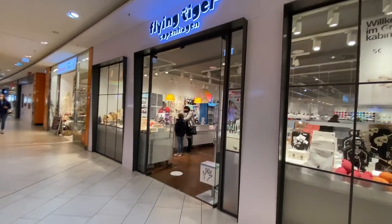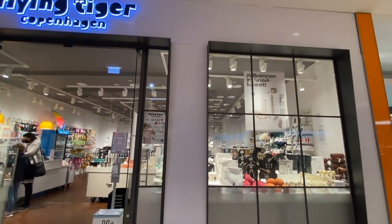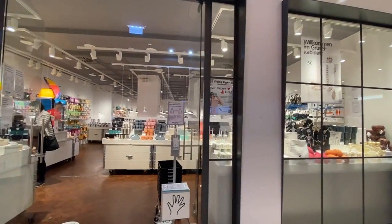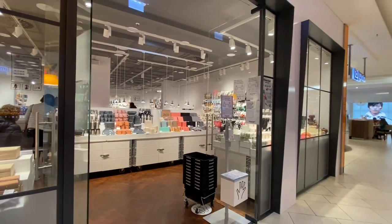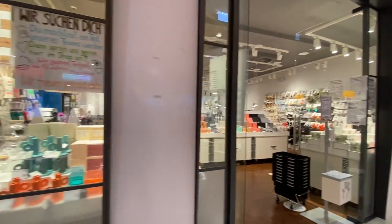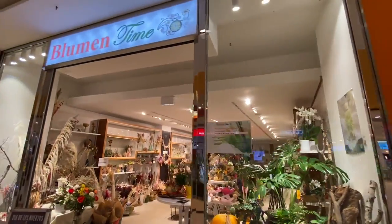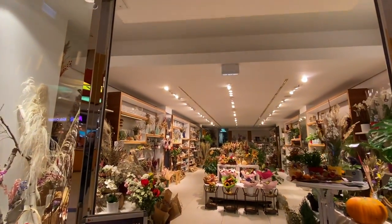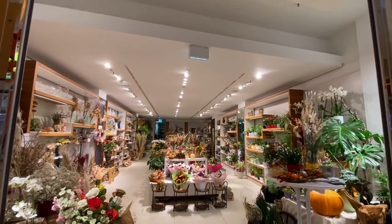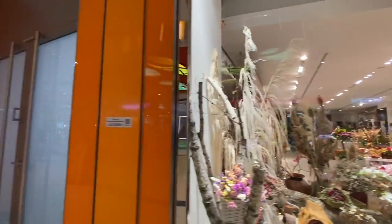Flying Tiger Copenhagen — I think this is just like a store that has all kinds of neat things from Copenhagen. We have a store downtown that has everything from the Netherlands. It's also just really cute stuff.